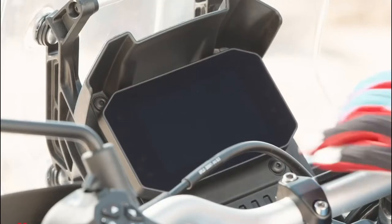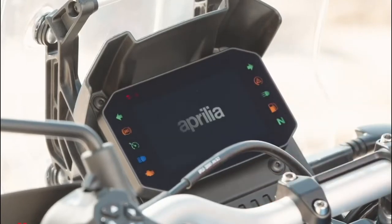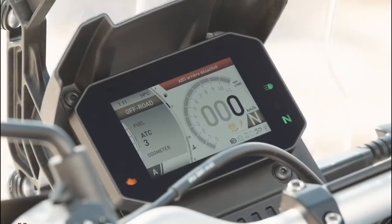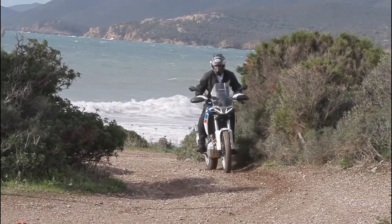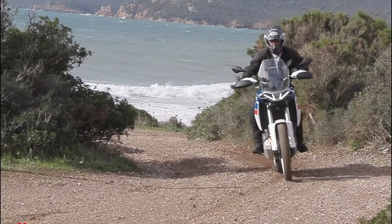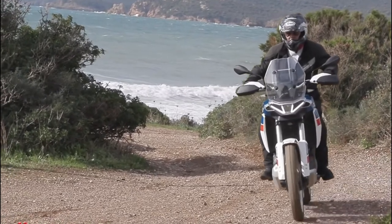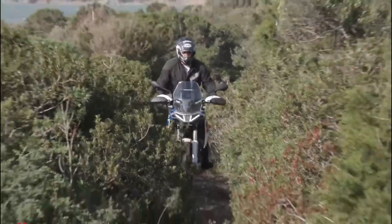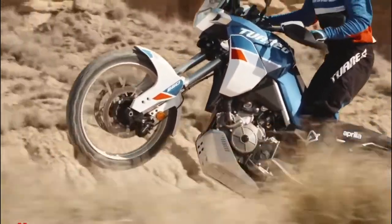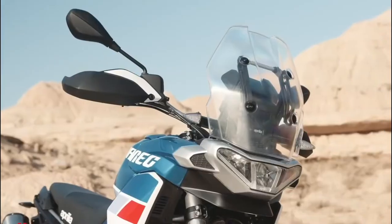Now for the adventure crowd, the Tuareg 660 is just a few short months away from jumping into the midsize ADV market. Sporting the same 659 cubic centimeters parallel twin as the other two 660s, the Tuareg comes with 80 hp and 51 lb-ft of torque, giving it appreciable and friendly grunt in lower gears for rock scrambling but good power to keep the trail fast and fun. It's also built to last with a steel tube trellis frame.